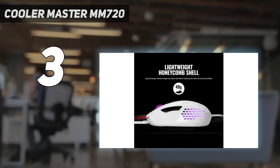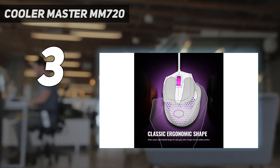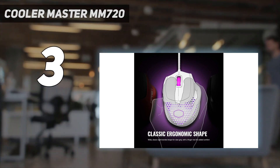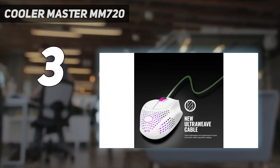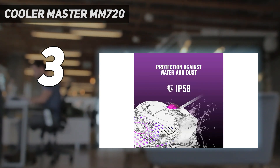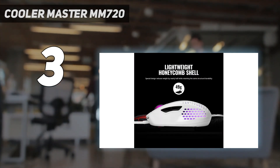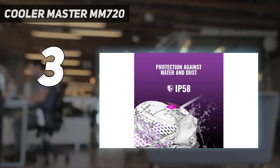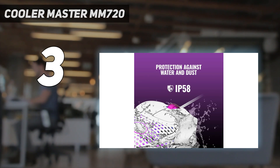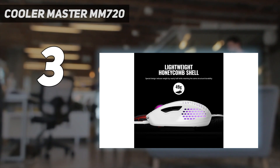At number three: the Cooler Master MM720. If you're on a budget but want the lightest mouse available, we recommend the MM720. Its price bounces around but frequently goes on sale for $25 or less. It's a wired model weighing only 52g, making it the lightest pick on this list. Its unusual right-handed shape features a rest for your ring finger and is surprisingly comfortable for most hand sizes. It has incredibly low click latency and solid sensor performance.